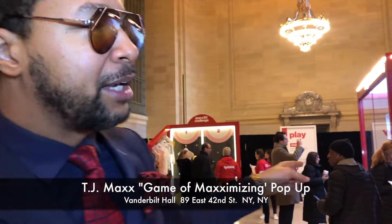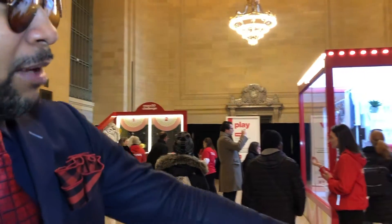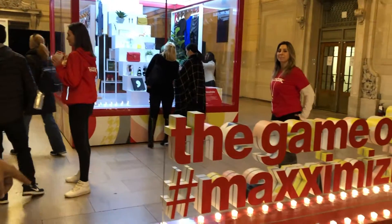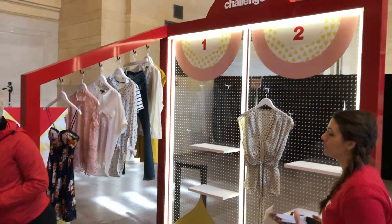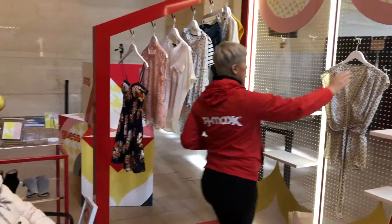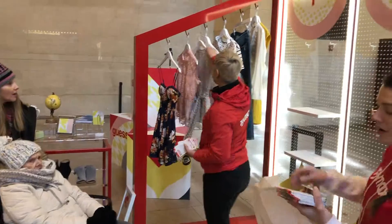I just played the TJ Maxx maximizing game and I actually won one of the contests. You can come play here — we're at 42nd Street Grand Central, it's the TJ Maxx Game of Maximizing. Contestant number one, you are our winner today!